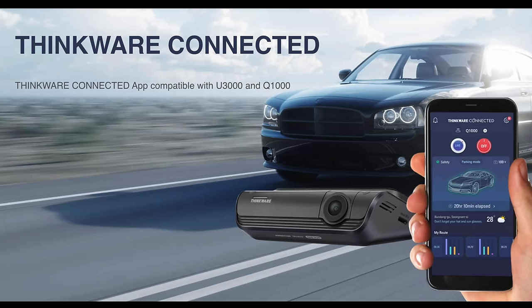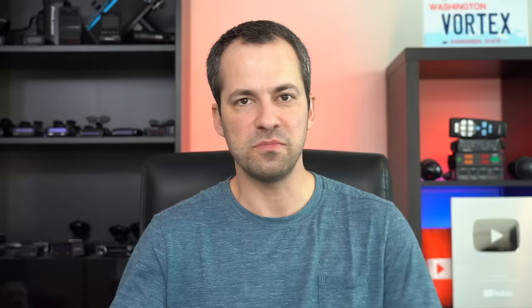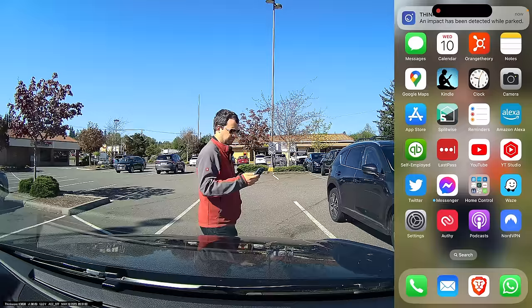As far as cloud functionality, the U3000 does offer some basic cloud features — things like tracking the vehicle in real time using the app or even live streaming video directly to your phone. But doing this requires some sort of external Wi-Fi hotspot because there's no LTE built into the dashcam itself. The U3000 also offers some cloud features while parked — in case of an impact, you can get a notification on your phone, and that video can be uploaded to the cloud. That said, if you're using any of the energy-saving parking recording modes, it's actually going to turn off the cloud capabilities to save power, so you're not going to be able to use the cloud features while parked using those modes.